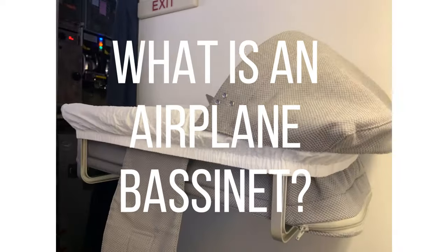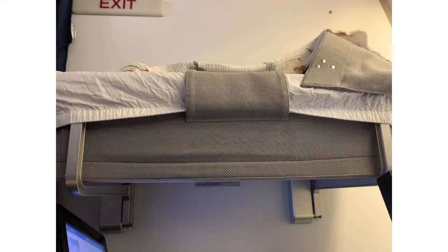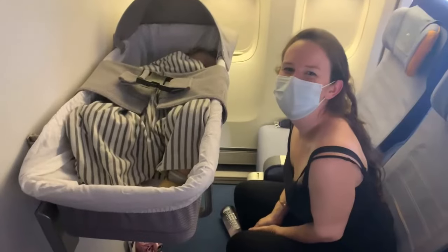So first of all, what is an airplane bassinet? Some people think this is a product you have to buy and bring onto the plane — that's absolutely not true. This is a bassinet that the airline provides for you to use while flying. It attaches to the wall of a bulkhead seat row. The bulkhead row is that row with a little bit of extra leg room right at the front of the plane or at the front of each section. It's usually next to the airplane galley or the bathroom area.